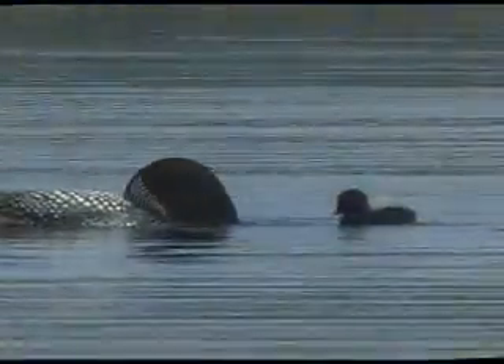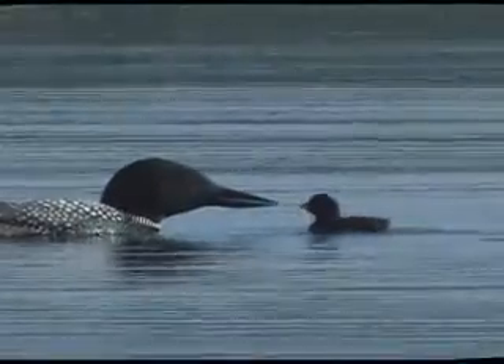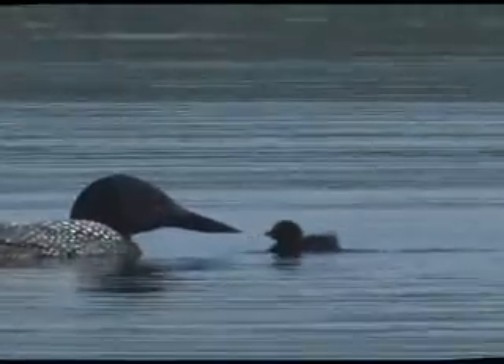Once the chicks hatch, the loons generally leave the raft for good within a day or two. This father offers his chick a built-in refuge.